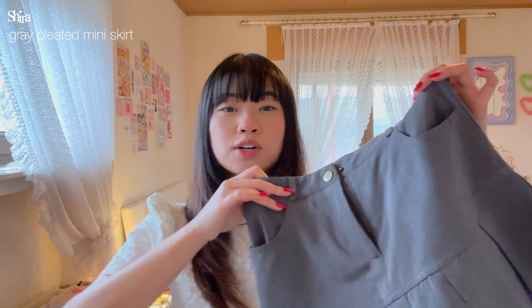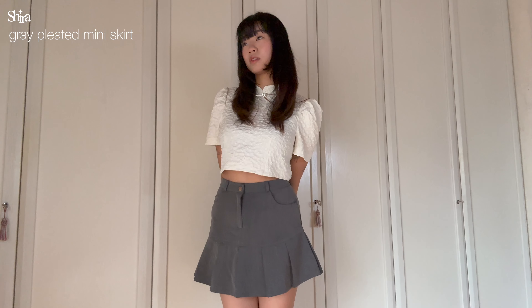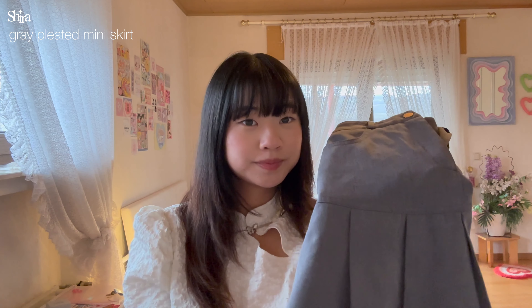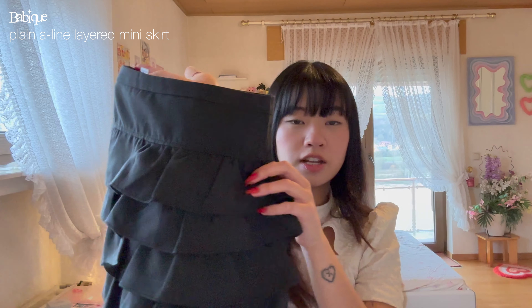Next up I have this beige skirt. It has a nice fleece material so it keeps you warm during the winter, and it comes with built-in shorts. I love that this fabric is thicker so the pleats are nice and structured. It's just very comfortable as well.